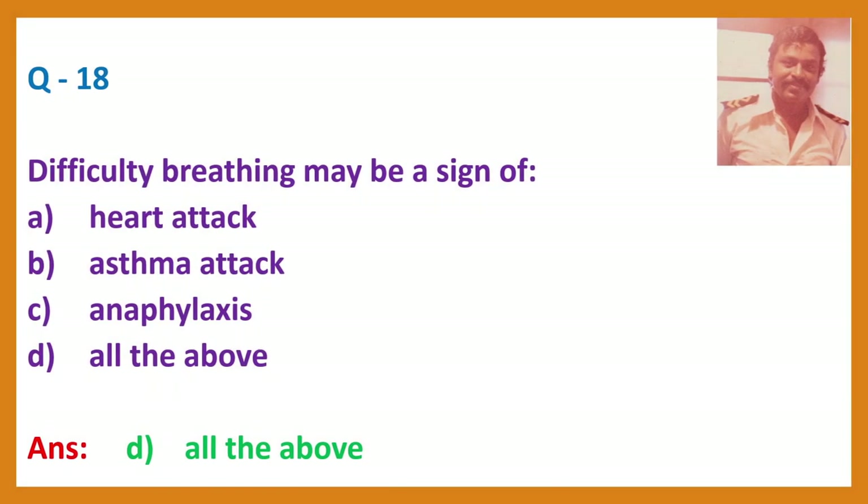Question 18. Difficulty breathing may be a sign of: A. A heart attack. B. Asthma attack. C. Anaphylaxis. D. All the above. Answer: D, All the above.